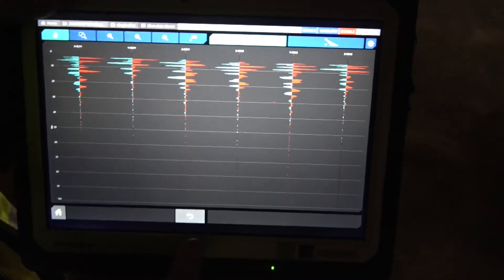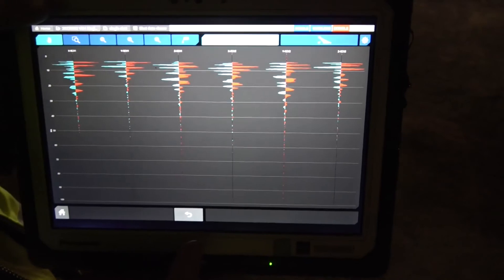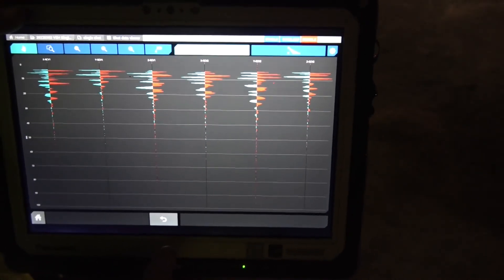Once all data is recorded and you are connected to the internet, you can easily send them to the Amberg cloud by just hitting two clicks.